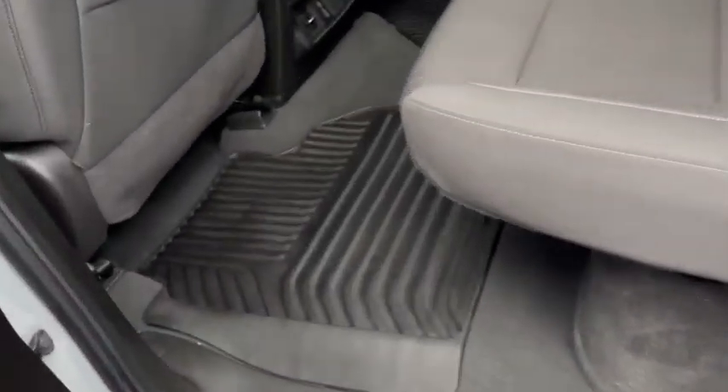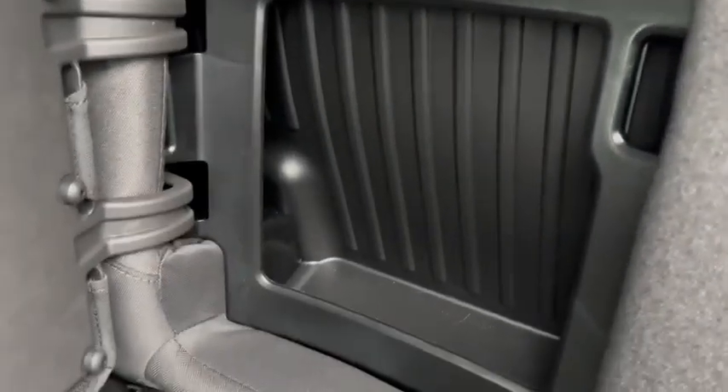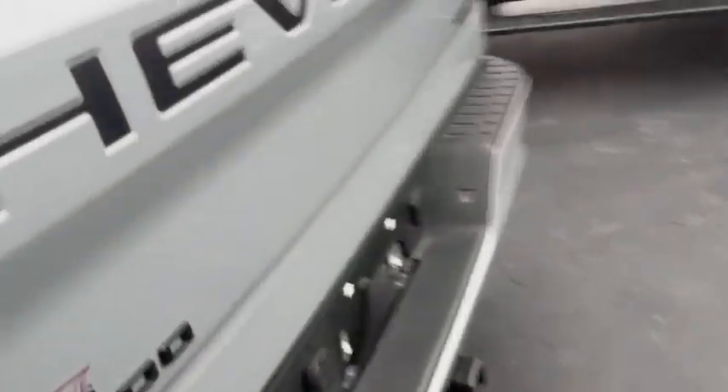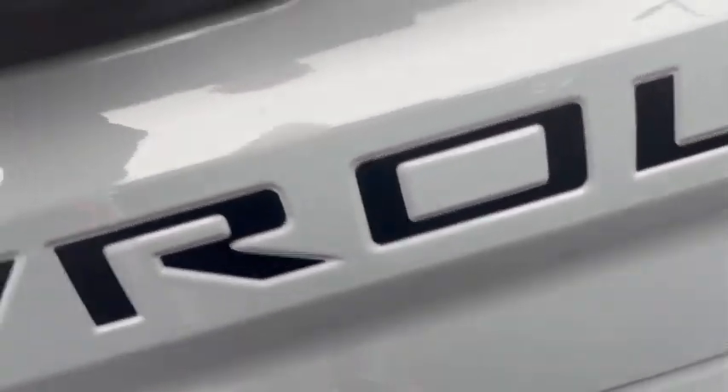Here in the second row, you do have chargers back there for your cell phone and tablets. You also have storage in both side seats. Nice clean truck — certified. You will get a certified warranty. Tonneau cover, spray-in bed liner, and a power outlet in the back as well.